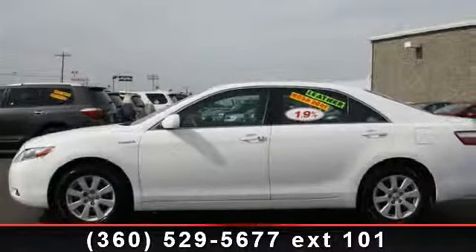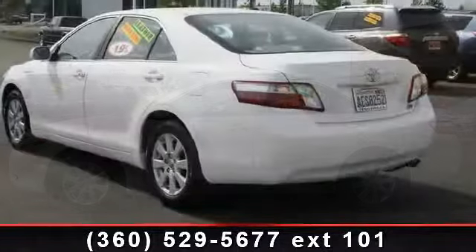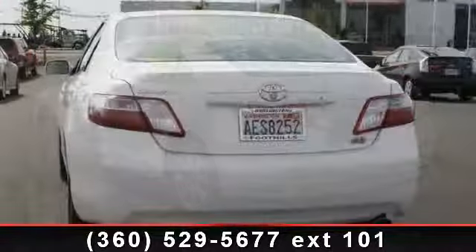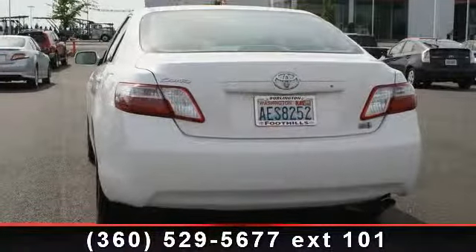Presenting the 2009 Toyota Camry Hybrid. If you are looking for a first-rate auto, this one could be yours today. This vehicle comes with a reliable 4-cylinder engine, connected to a smooth shifting automatic transmission. Enjoy these notable features: